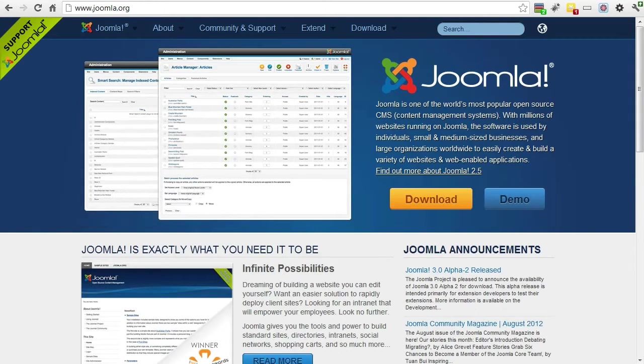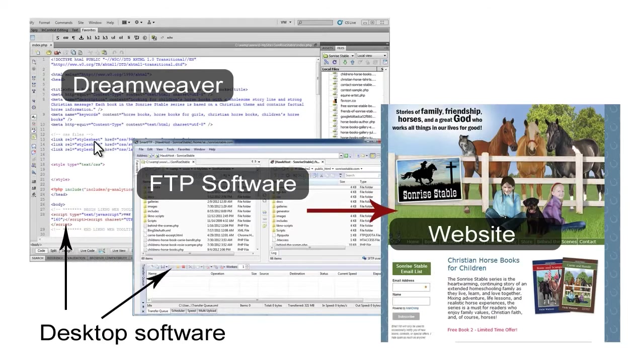A CMS differs from the way websites used to be created with Dreamweaver or similar programs in several ways. When you create a site with programs like Dreamweaver, you need at least some knowledge of HTML. You create or edit each page using software on your computer, then you upload those page files to your website with FTP software.